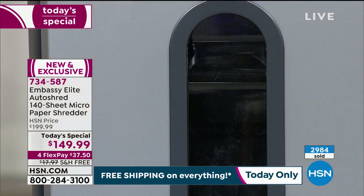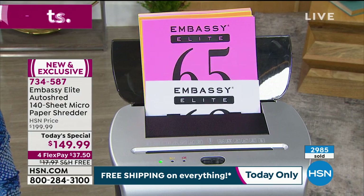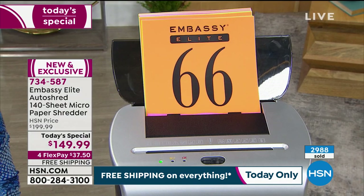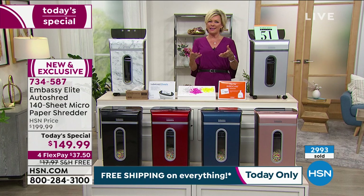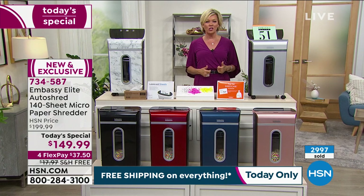As we pass 3,000 sold at this point — and it's really early on the West Coast, there are a lot of people who haven't seen this yet — I hope you can get your day started feeling good about a great decision towards your own personal safety and identity. I know I shred everything that I don't need anymore. I don't want anybody having any information, even my address. Nobody needs my address.